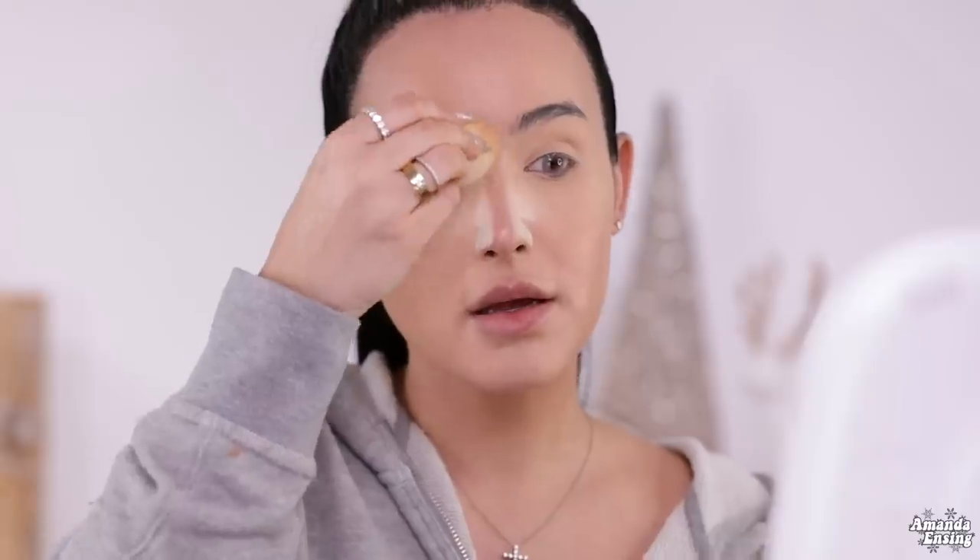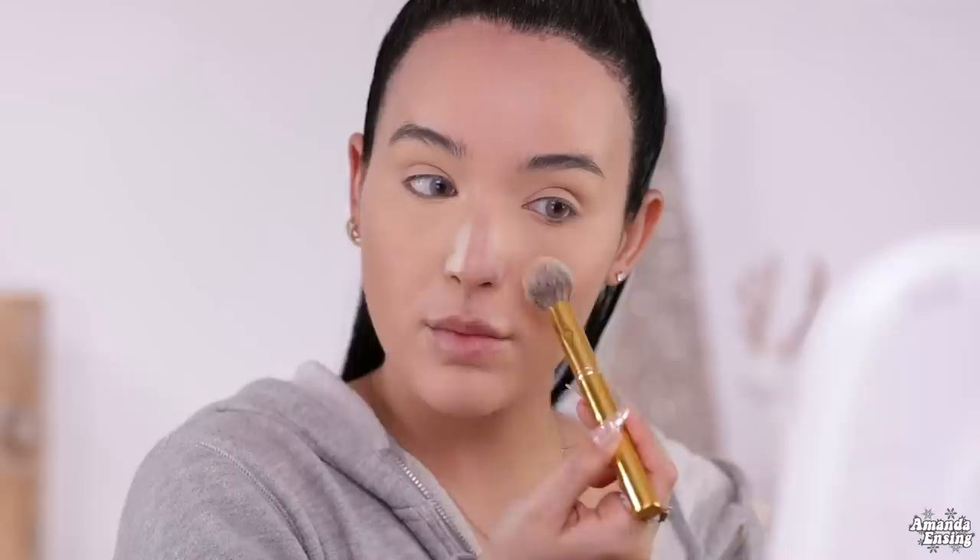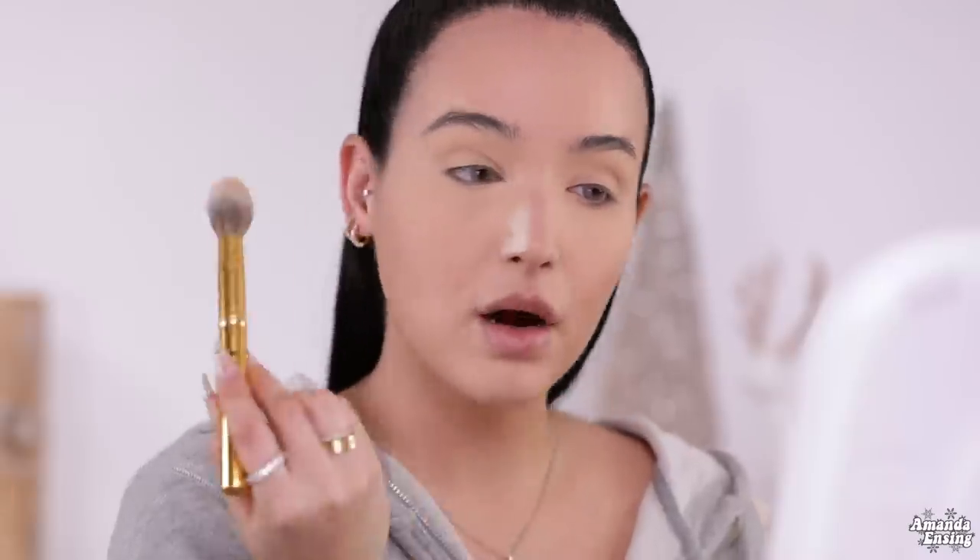I use the most powder usually on the sides of my nose. I don't like to let my skin bake for that long unless I'm doing a really crazy dramatic eye and I want it to stay there. I'm also going to take off the powder on my nose.